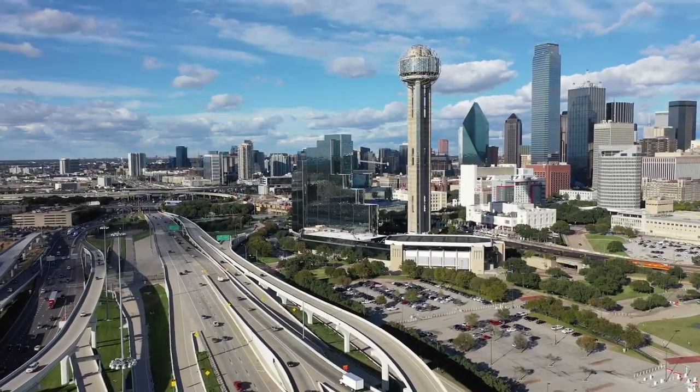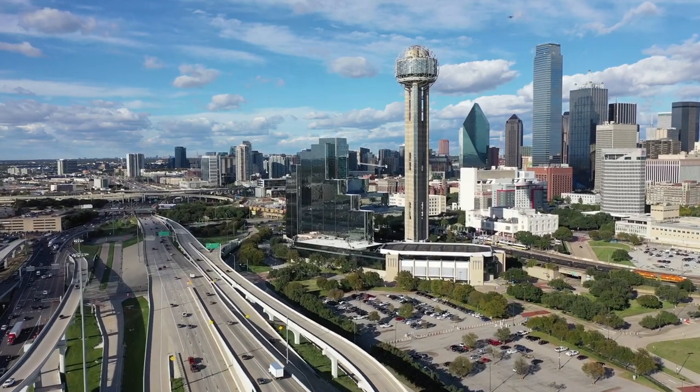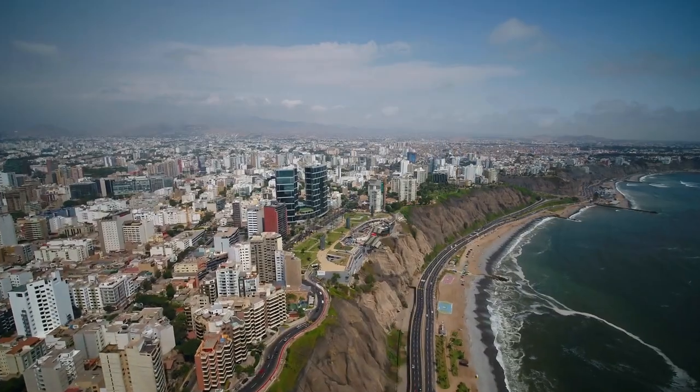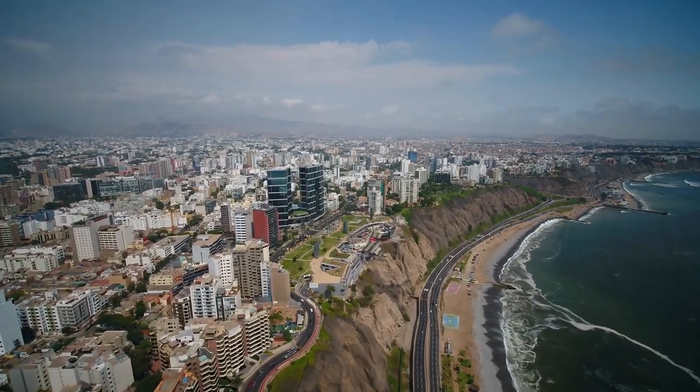So that sums up my top 17 things to do in Dallas. I hope you enjoyed. If you did, please leave a like on the video, and if you're new to the channel, hit that subscribe button. Until next time, have a great day.